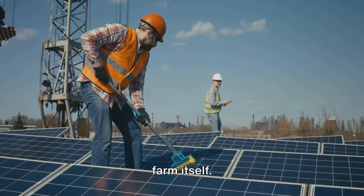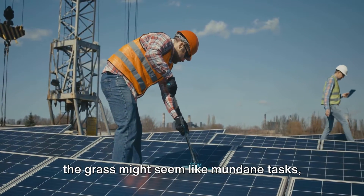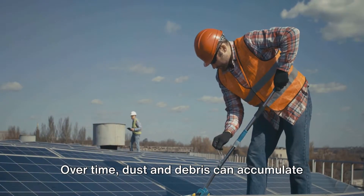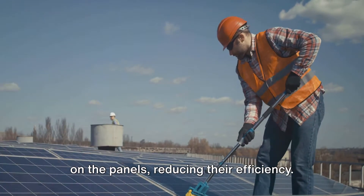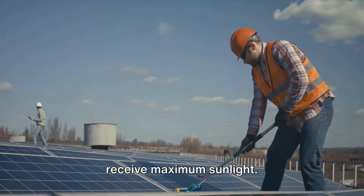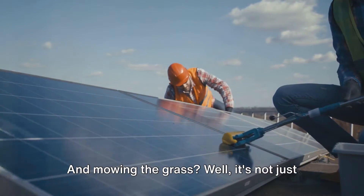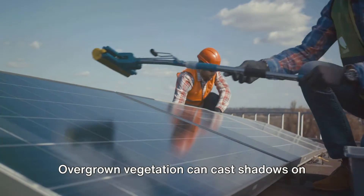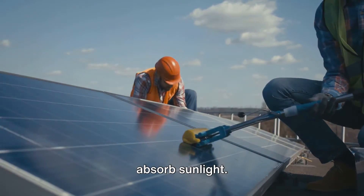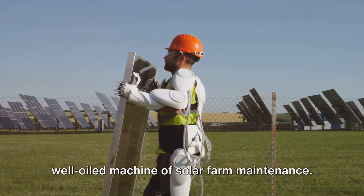Then there's the physical upkeep of the farm itself. Washing photovoltaic panels and mowing the grass might seem like mundane tasks, but they're essential for a solar farm. Over time, dust and debris can accumulate on the panels, reducing their efficiency. Regular cleaning helps ensure the panels receive maximum sunlight. And mowing the grass? Well, it's not just about aesthetics. Overgrown vegetation can cast shadows on the panels, reducing their ability to absorb sunlight.